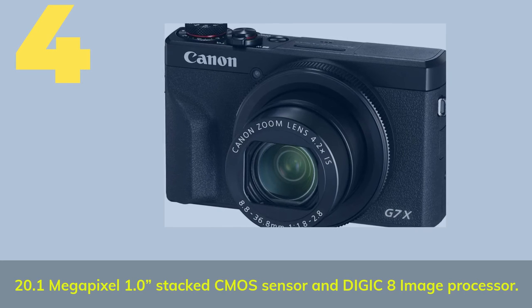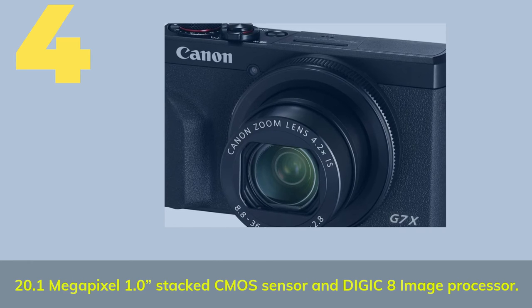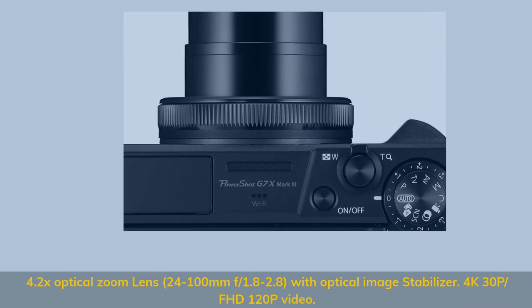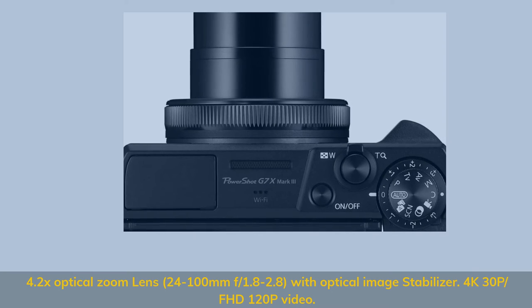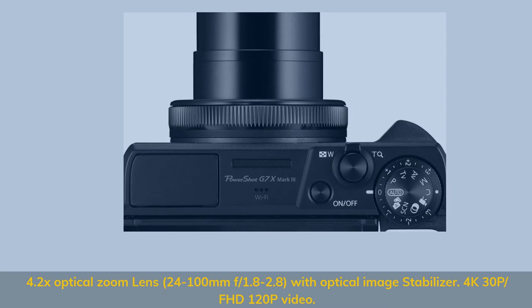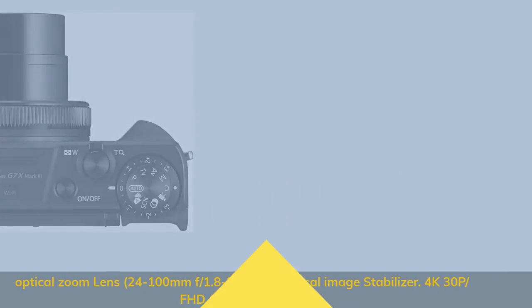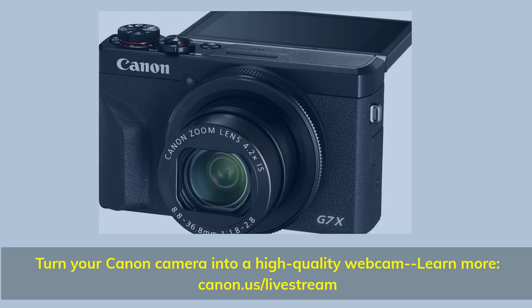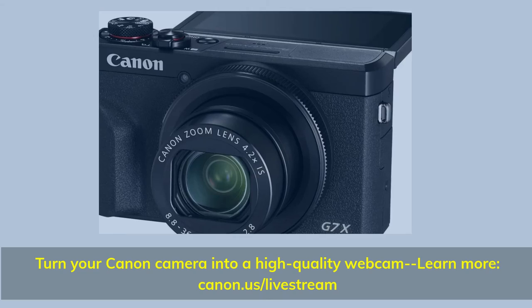Number 4. 20.1-megapixel 1.0-inch stacked CMOS sensor and DIGIC image processor. 4.2x optical zoom lens, 24-100mm f/1.8-2.8, with optical image stabilizer. 4K 30p / FHD 120p video. Turn your Canon camera into a high-quality webcam — learn more at Canon.us/livestream.